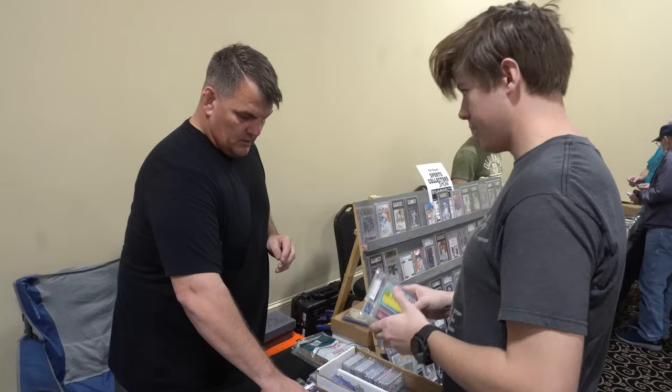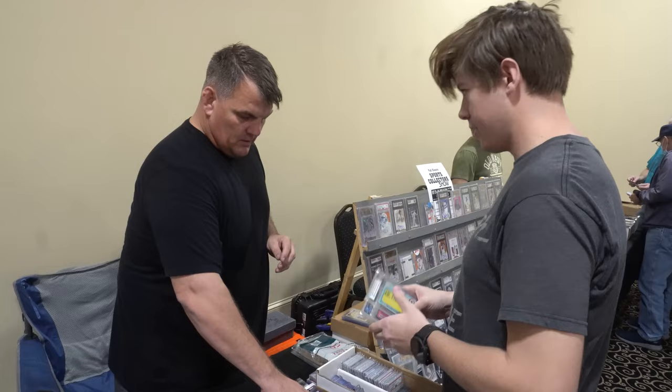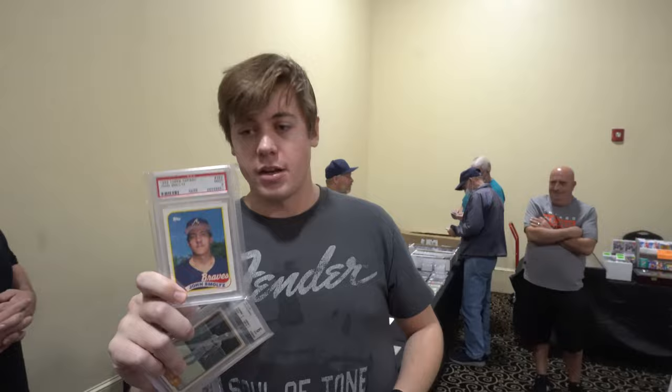I know you said you had $90 in this one and $50 in the other, so that's $140 together. Can you give me $125 on it? Alright, so we're going to do $125.